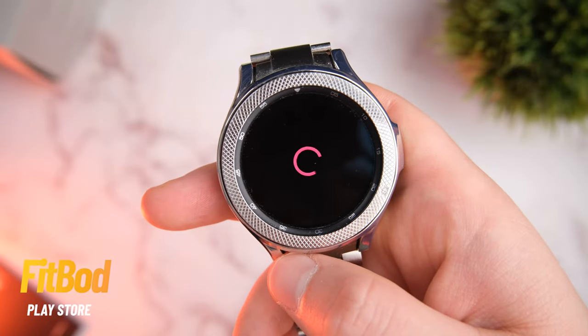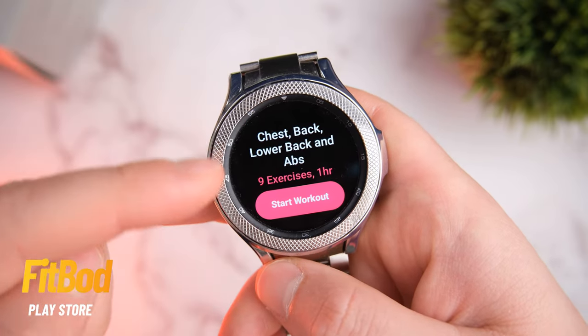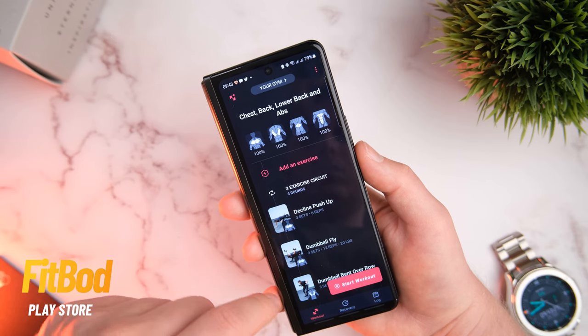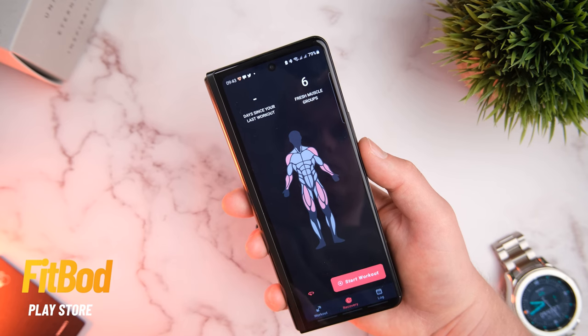If you're looking to take your workouts to the next level, Fitbod is a pretty good app to start with. It has full easy-to-follow workouts and it works in conjunction with your smartphone. It actually learns from your workout routines — it takes data from your previous workouts and adjusts your weight and exercise routine based off the data it's collected.